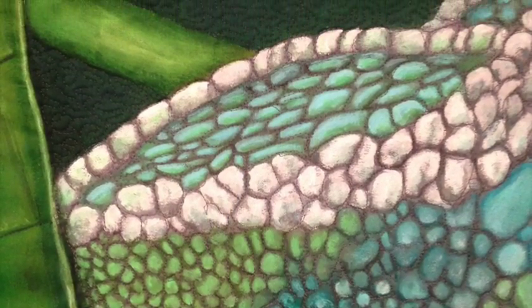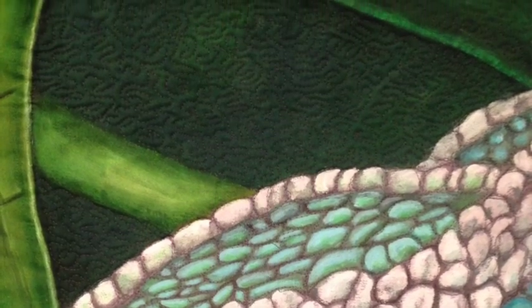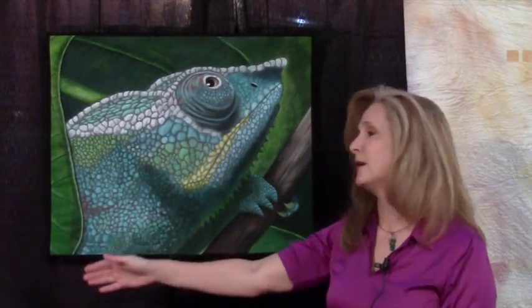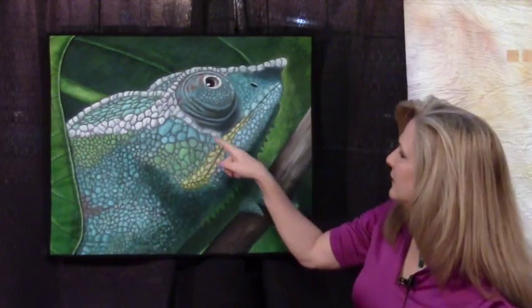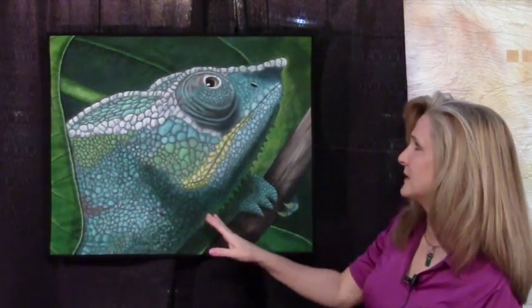When I go to quilt it, like this particular one, I quilted a lot in the background to make it recede. In the foreground here on the leaf I didn't quilt it as much so it kind of pops out, and I quilted along the veins. The chameleon itself I quilted in the little cracks and crevices of his skin.